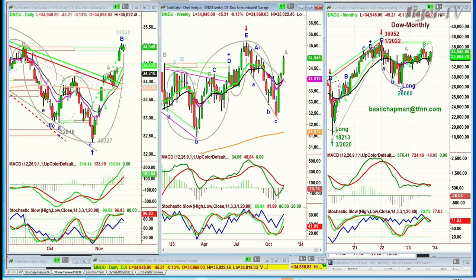Good afternoon, everyone. Basil Chapman here for the 4 o'clock Tiger Financial News Network Market Update. We're looking at the Dow on this Thursday, the 16th.